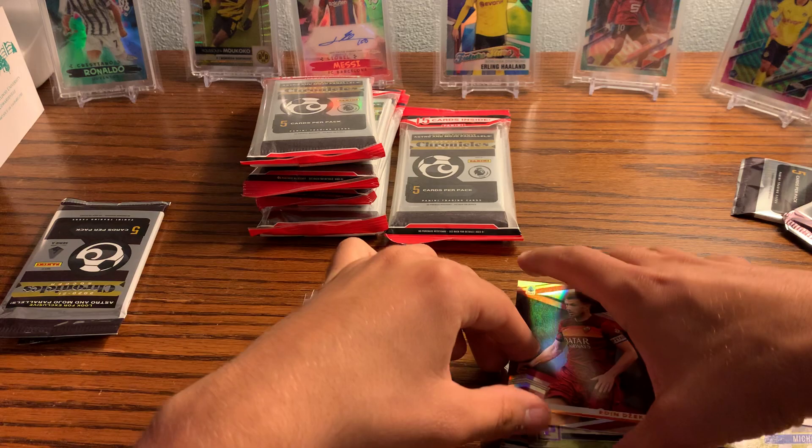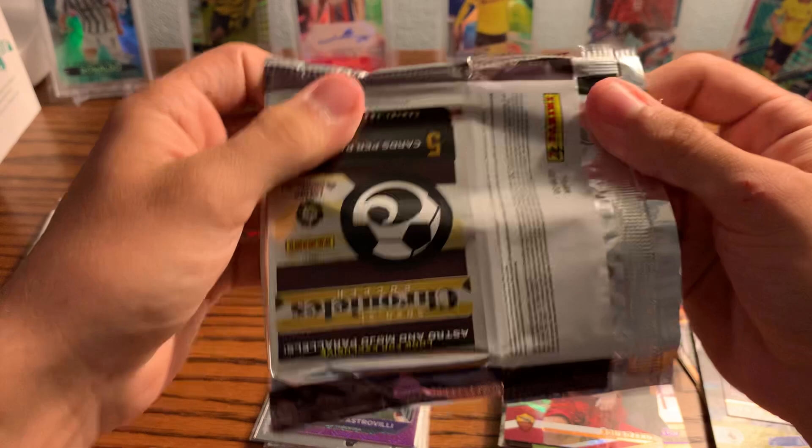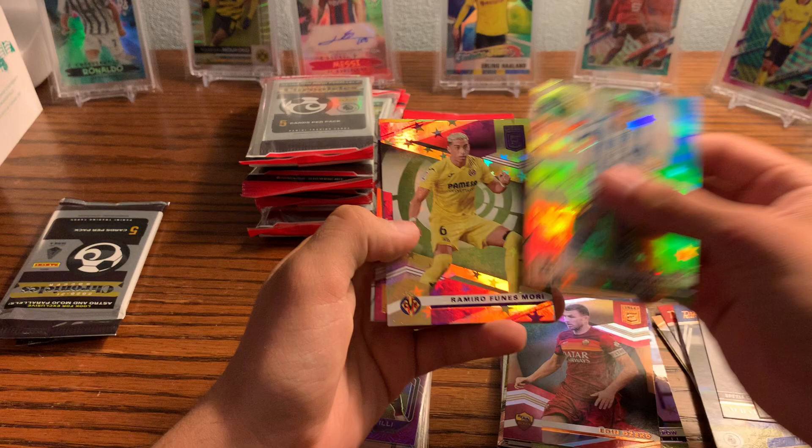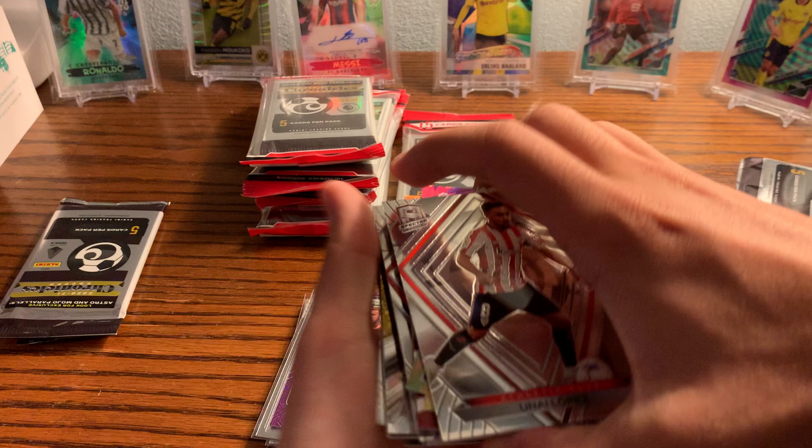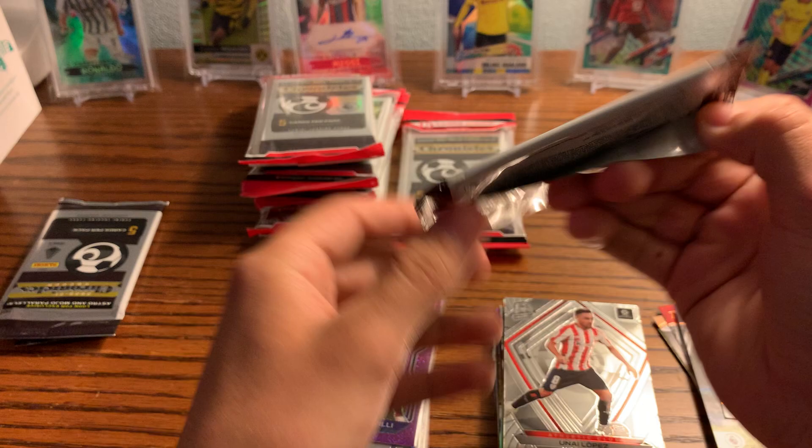Yeah, not numbered either. I'm not the most well-versed in Chronicles — I'm more of a Topps guy myself, nothing against Panini. Yana, Finus Mori, Alana, and a Spectra of Unai Lopez. Cool cards to get.